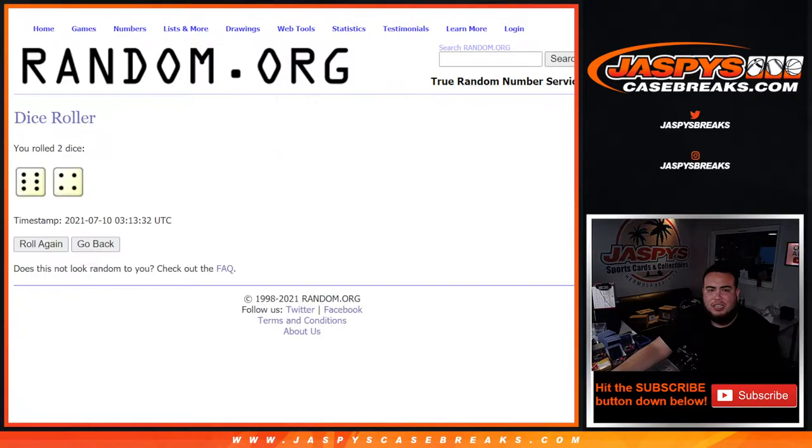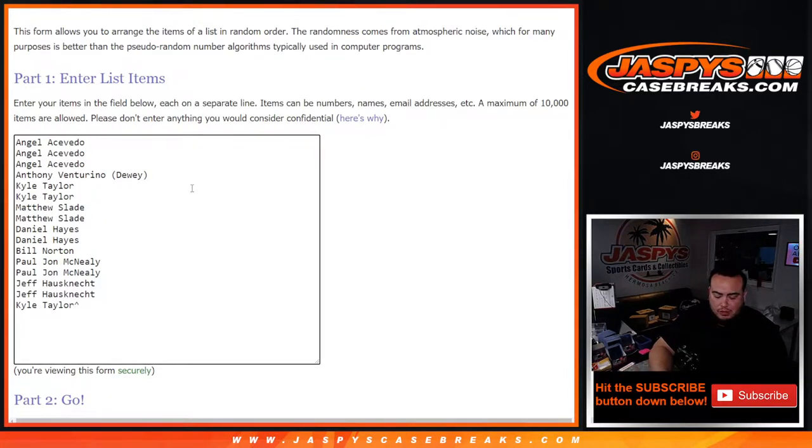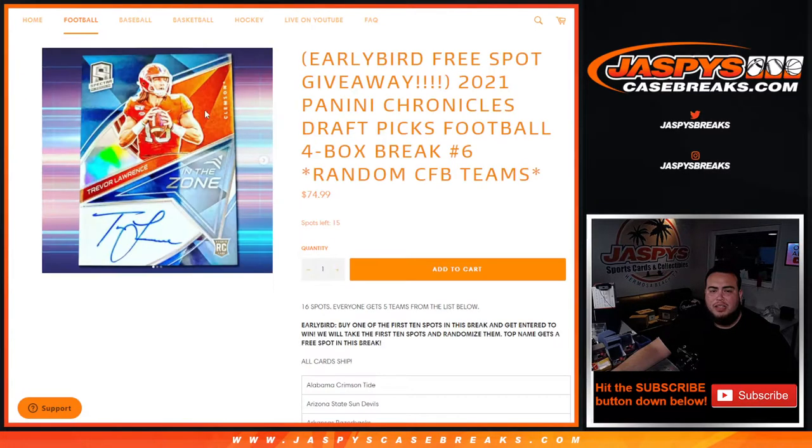After ten times — Kyle at the top, congratulations man, you won a free spot! There you go, free spot, a little character sign at the end of your name.